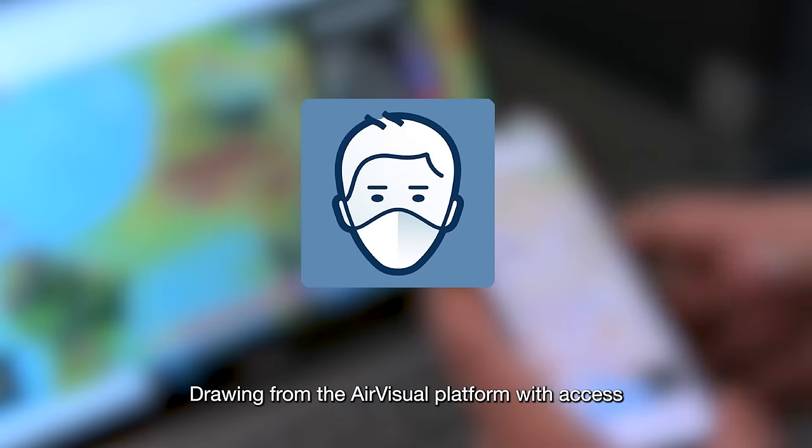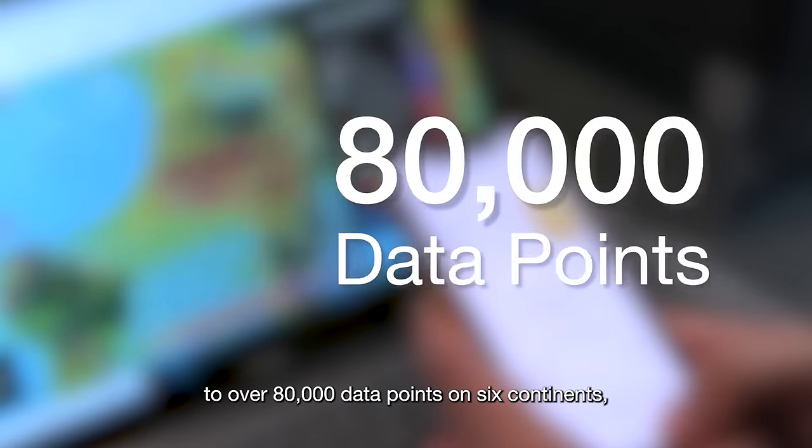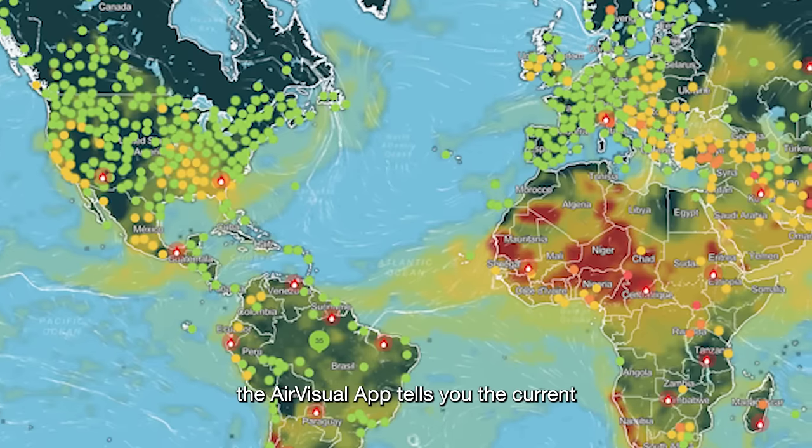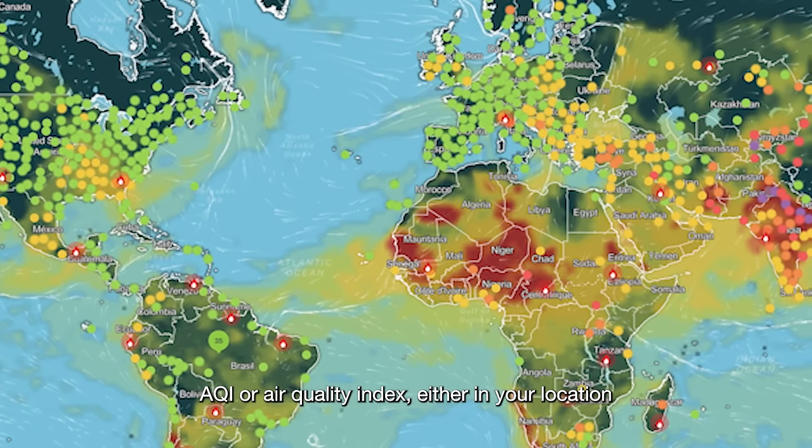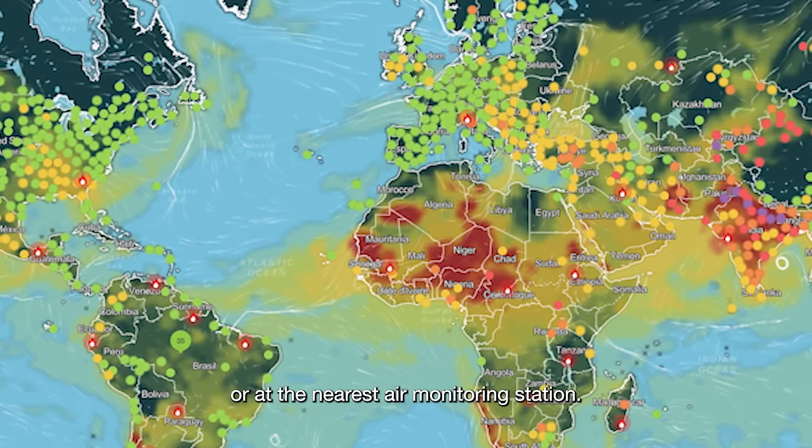Drawing from the AirVisual platform with access to over 80,000 data points on six continents, the AirVisual app tells you the current AQI, or Air Quality Index, either in your location or at the nearest air monitoring station.